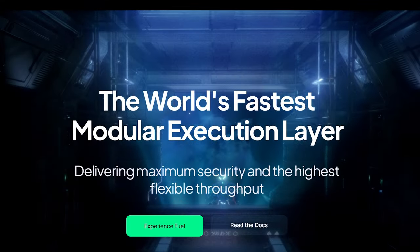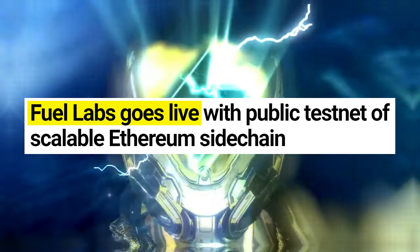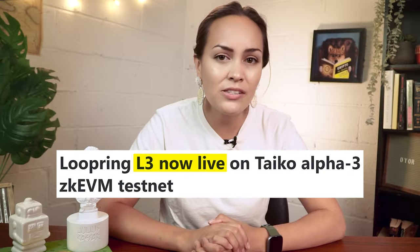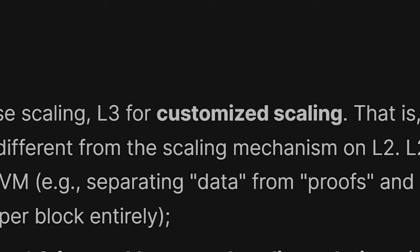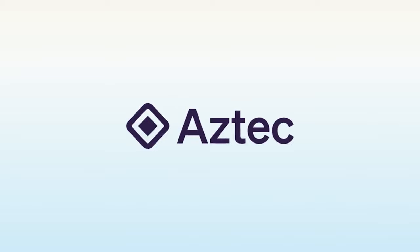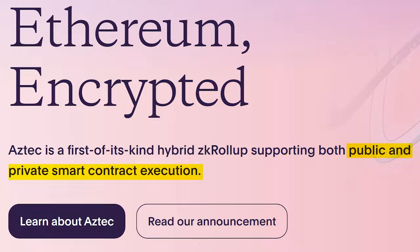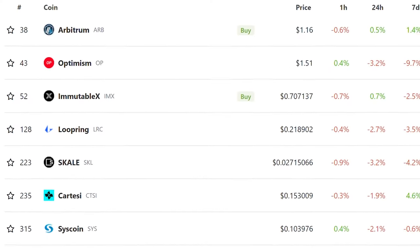There are many other L2 solutions we haven't been able to cover in this video, including Fuel, the first optimistic rollup on mainnet Ethereum deployed back in 2020; Taiko, an Ethereum-equivalent ZKEVM that recently rolled out L3s — according to Taiko, L2s are for general purpose scaling whereas L3s will be dedicated to customized scaling solutions; and Aztec, the first hybrid ZK rollup supporting both public and private smart contract execution, as well as many more with a unique approach towards Ethereum scaling solutions.